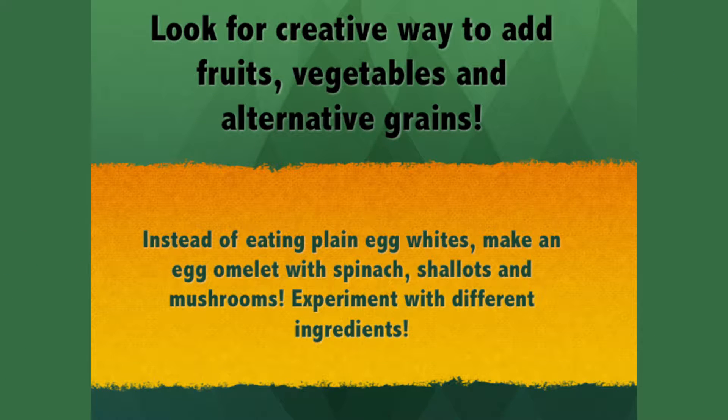Look for creative ways to add fruits, vegetables, and alternative grains into your diet. Instead of eating plain egg whites, make an egg white omelet with spinach, shallots, or mushrooms. Experiment with different ingredients.